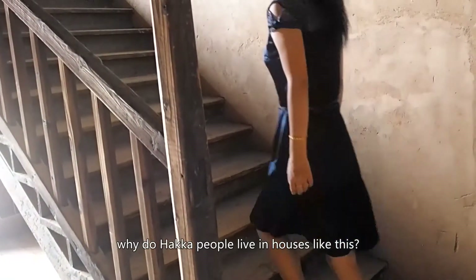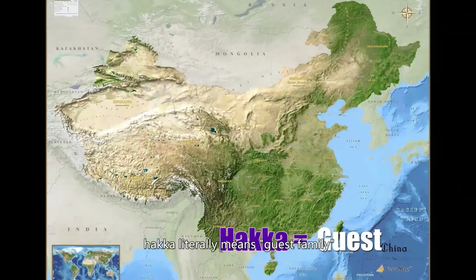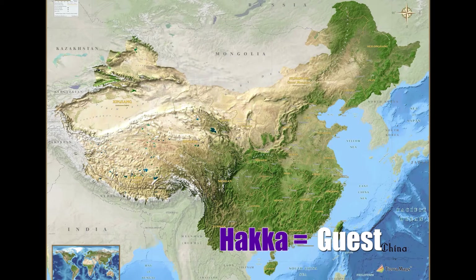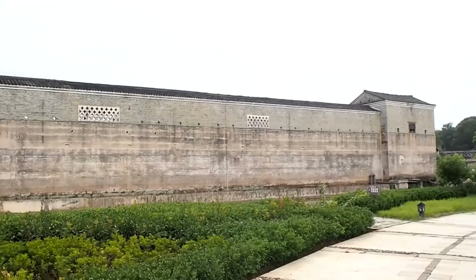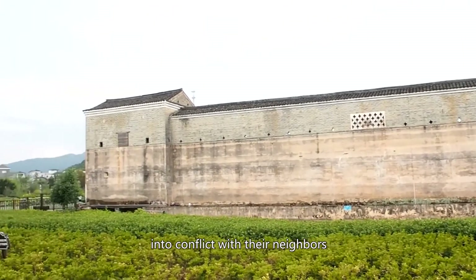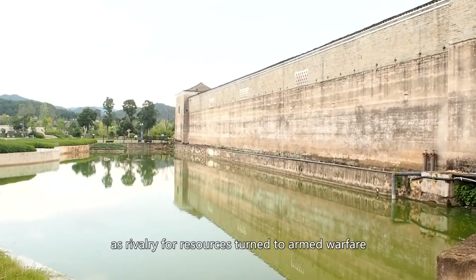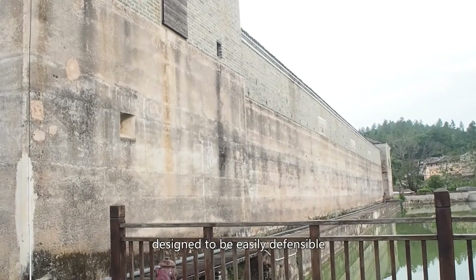Why do Hakka people live in houses like this? The answer lies in the background of this group. Hakka literally means 'guest family.' Hakka people are Han Chinese who originated from northern China's Yellow River area. Most of them live in present-day southern Jiangxi, western Fujian, and northern Guangdong provinces. Their ancestors migrated to southern China to avoid wars. From the 17th century onwards, population pressures drove them into increasing conflict with their neighbors, and as rivalry for resources turned to armed warfare, the Hakka people began building communal living structures designed to be easily defensible.